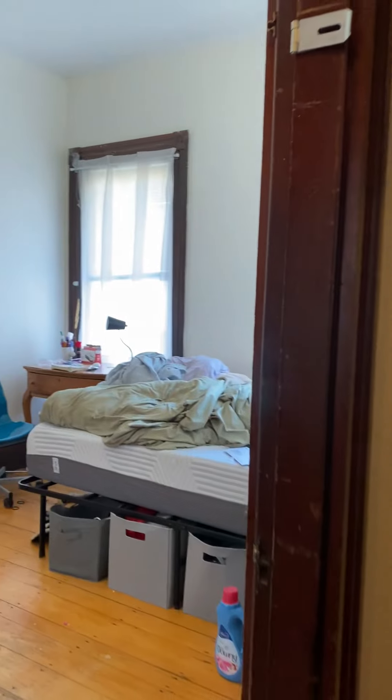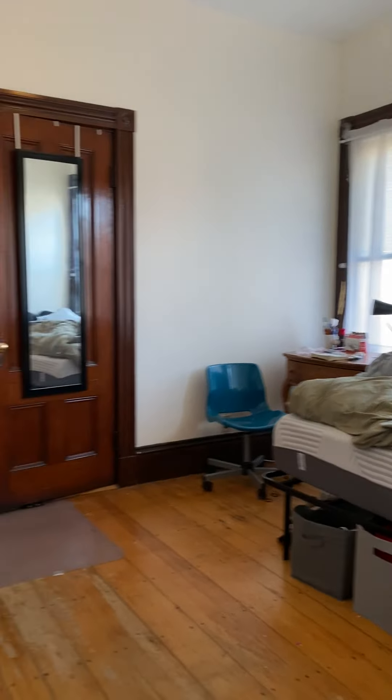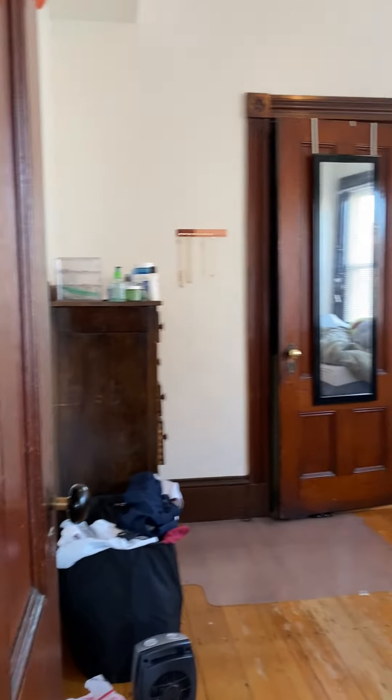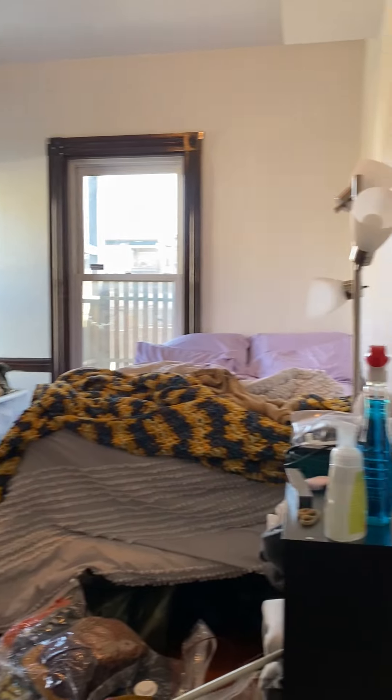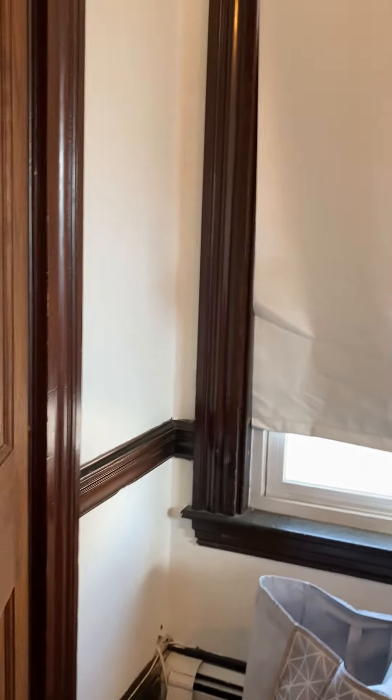Extra big storage closet here. Bedroom number two here, really good size. And then bedroom number three — a little bit bigger than the other two. This one's also got an extra-large closet. The other two are full-size; this one is bigger than full.